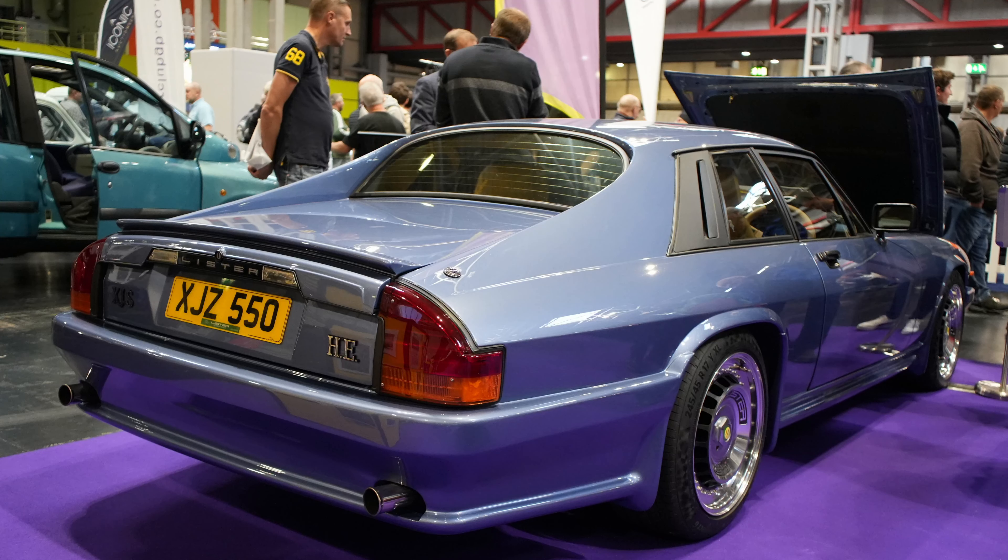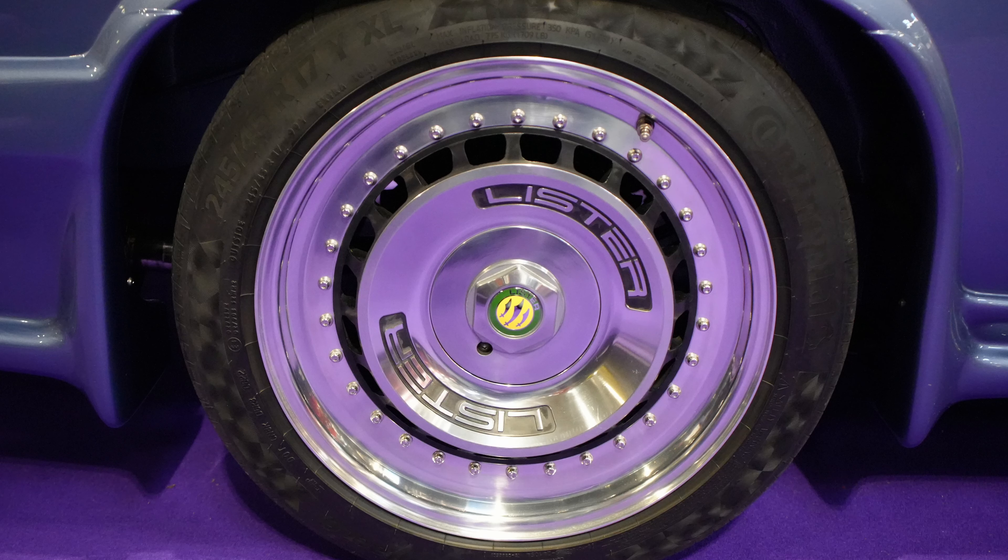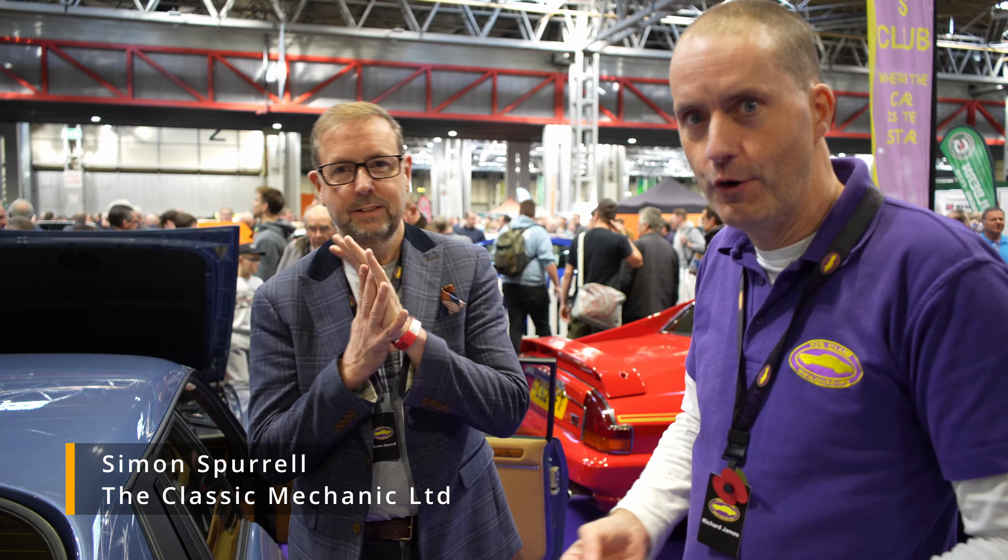Just at the rear of the stand, we have a fantastic 1982 Jaguar XJS HE V12 Lister Special. Let's talk about this wonderful Lister.